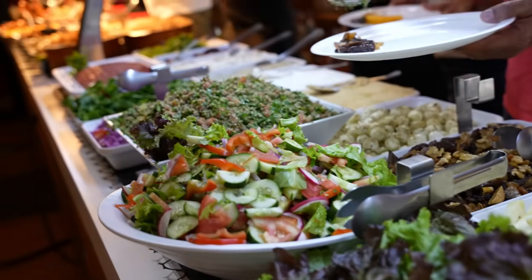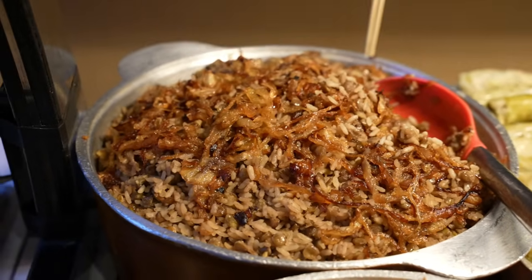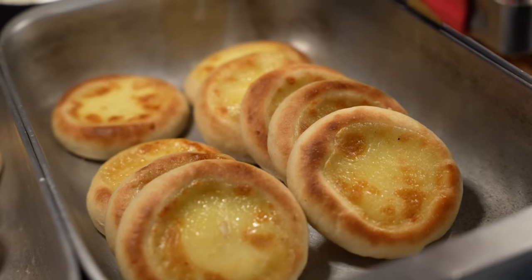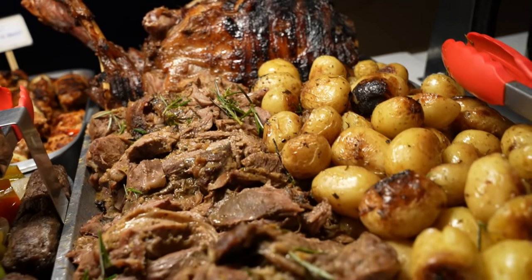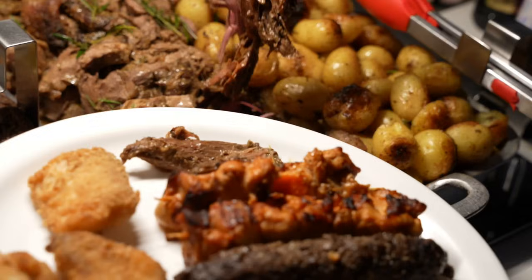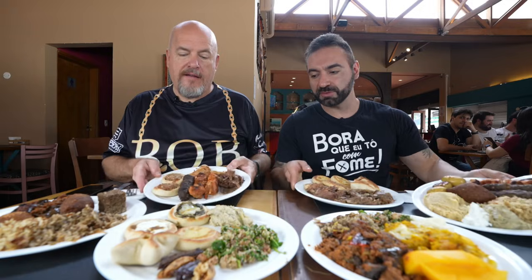Finally got to a buffet in Brazil and this one is a Middle Eastern one and it does not disappoint. Look how good this food looks — I wish you could taste it because it is phenomenal. So many great options; it's not a huge buffet but it's just packed. If you know anything about me, it's going to be heavy meats. Make sure you check out Ricardo — I'll link him in the description below. Let's go, let's eat.